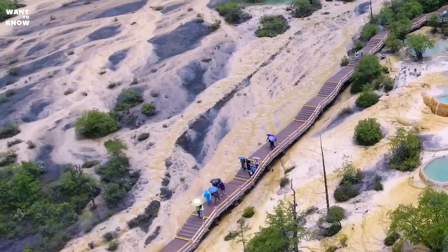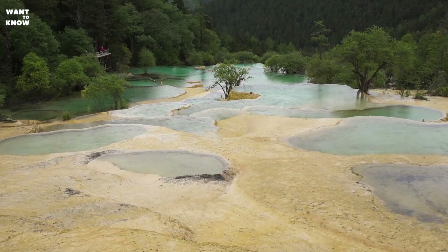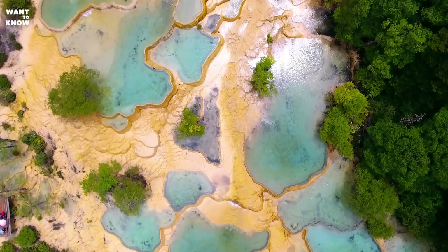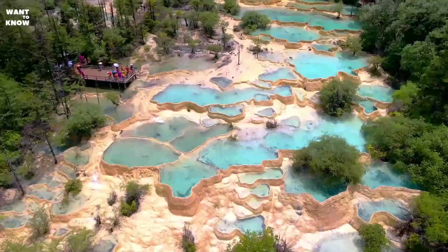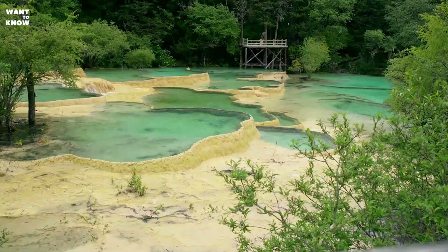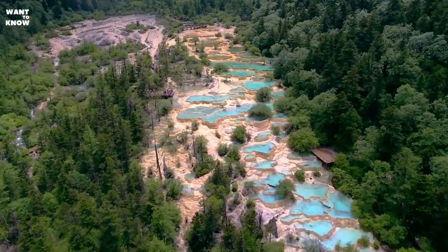The greatest number of travertine terraces is in the Huanglong Gu Gorge. A huge 1,300-meter travertine rapids has formed here, more than 100 meters wide in some places. There are many rapids of golden, milky white, gray, and green hues. If you look at this miracle of nature from the top of the gorge, the rapids most of all resemble the glistening scales of a dragon in the sun. In addition, there is the largest waterfall in China in the gorge reserve, called Sam, where water rushes down from a height of 93 meters and the width of the cascade is almost 40 meters.